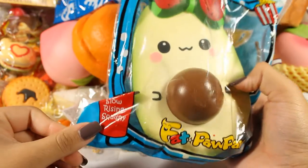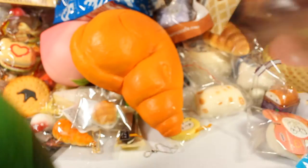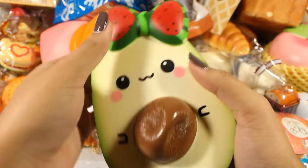I have the Fat Pawpaw slow rising avocado squishy. Here's the back of the packaging — this one smells like watermelon and it's very squishy as well.